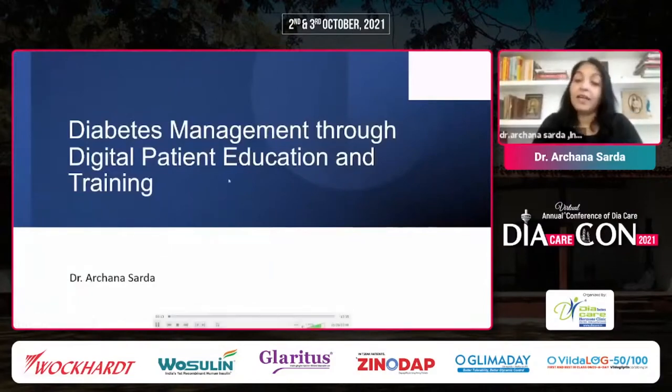It's a pleasure to be here at such a varied topic conference with all forums relevant to our day-to-day practice. In this particular forum where we are talking about technology, I am talking about diabetes management through digital patient education and training.